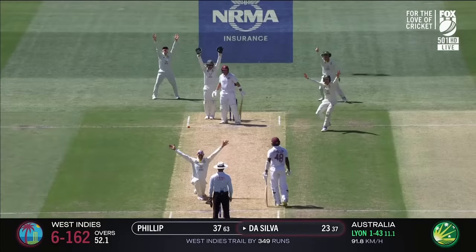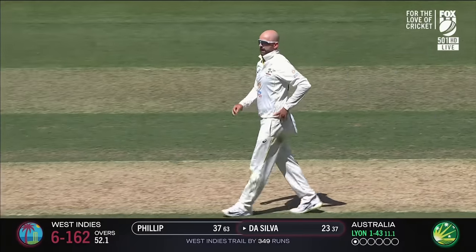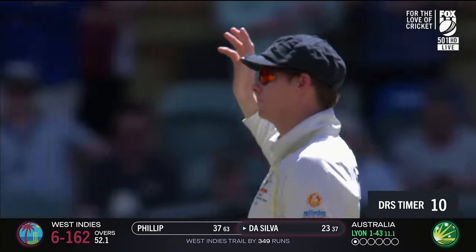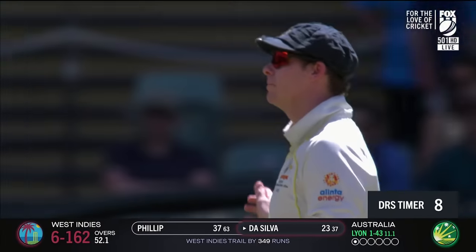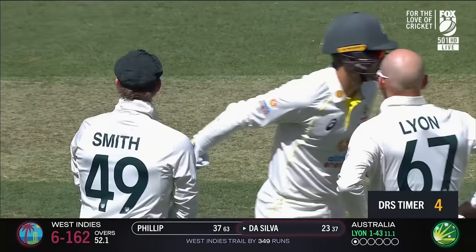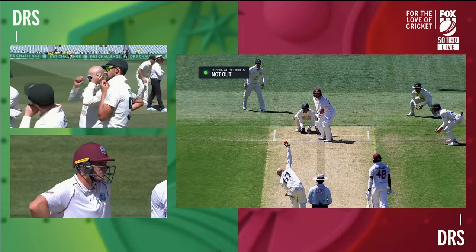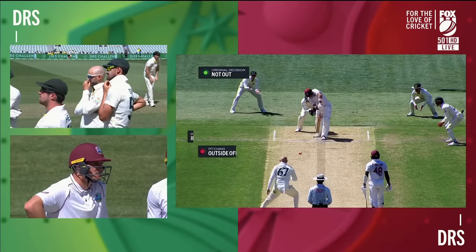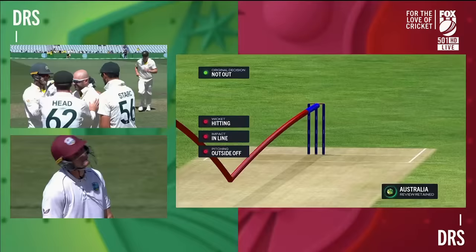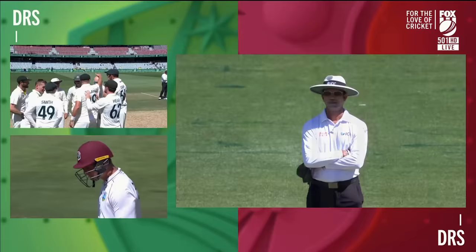Some turn for Lyon. Down on one knee, Steve Smith was confident. He was right back in the crease, but there was a lot of turn on offer. Was it going down the leg side? They decide to go upstairs — impact in line, pitching outside off, wickets hitting.